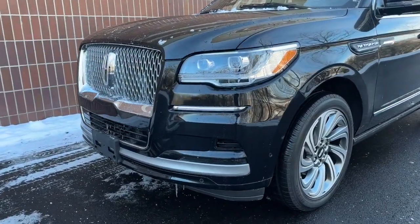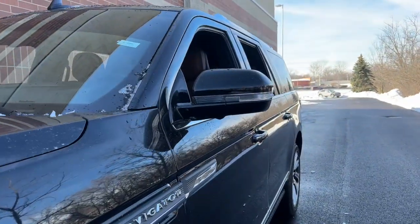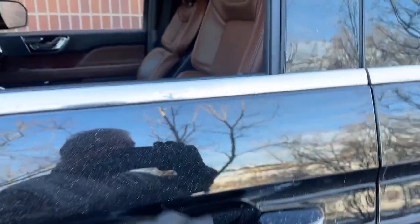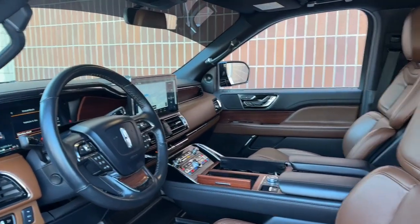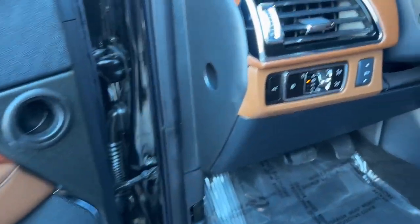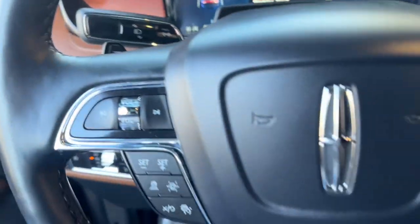Take a closer look at this magnificent Lincoln Navigator L, the full-size luxury SUV that features an extended wheelbase. With all the power and amenities you could ask for, this expanded model goes above and beyond by providing extraordinary passenger comfort and absolutely cavernous cargo capacity.